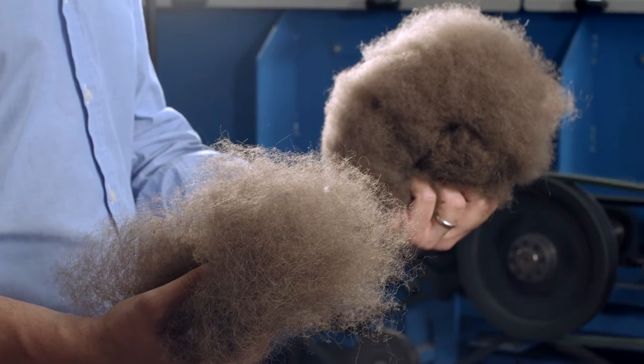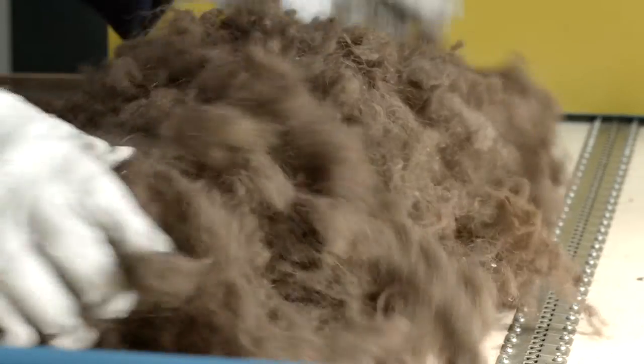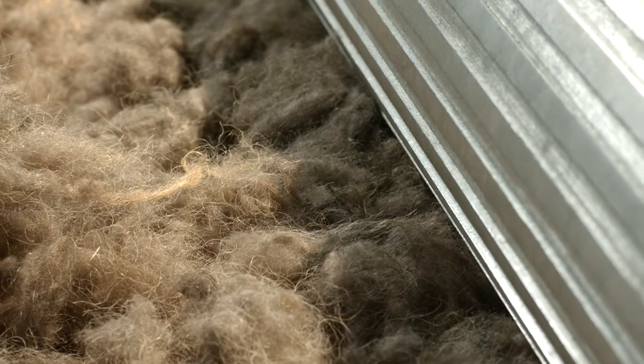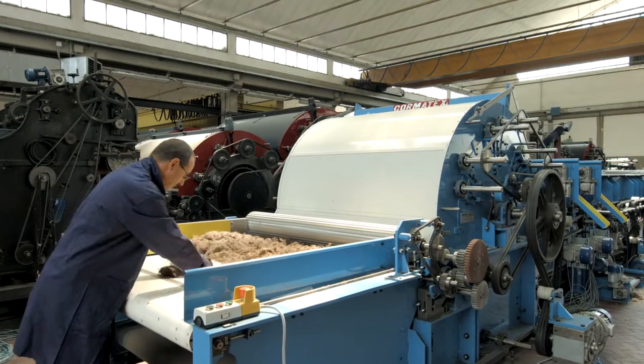Most animal fibers contain coarse hair together with noble fine ones. The de-hairing machine completely removes them from cashmere, llama, alpaca, buffalo, vicuna, guanaco, and many others.